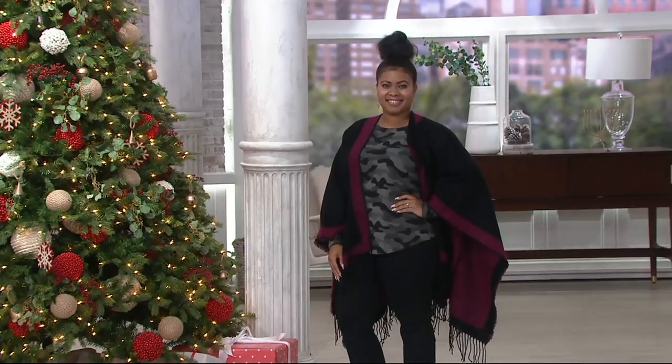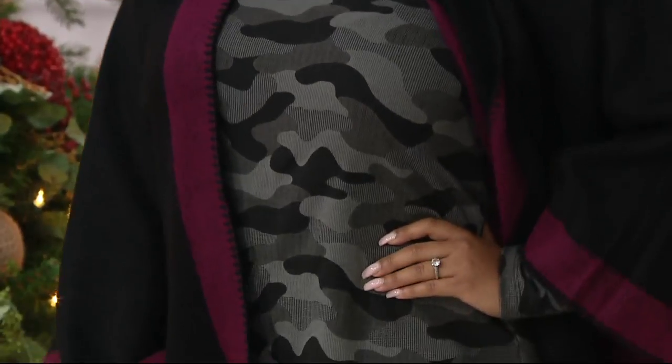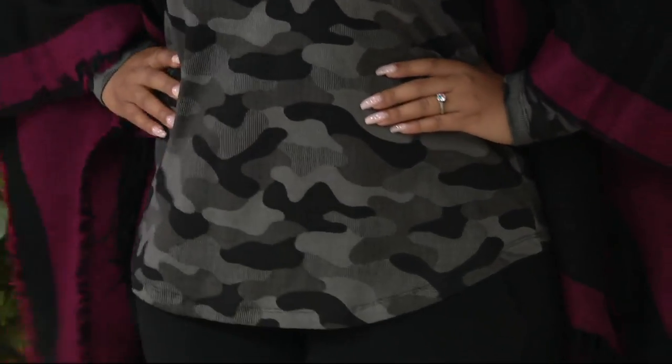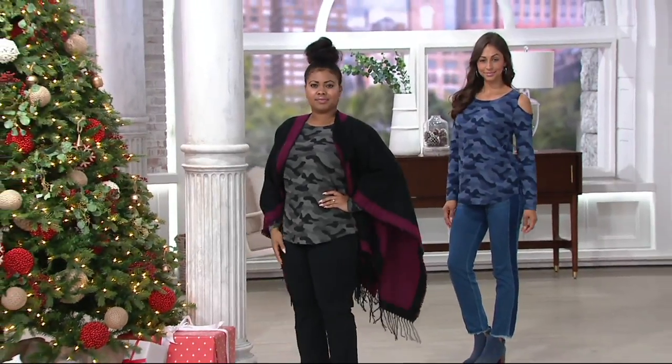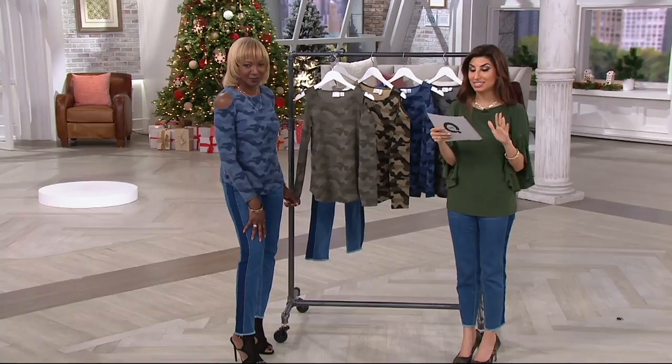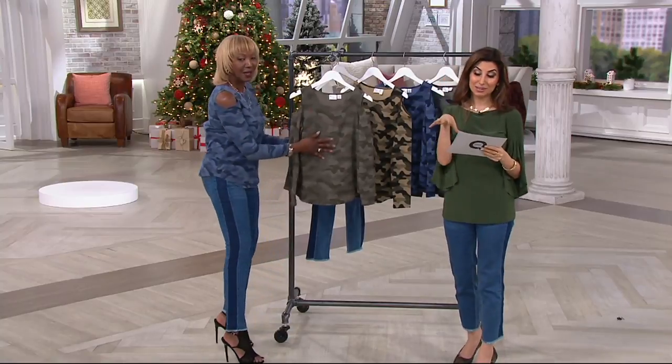How about what's everywhere — a camo top, but done in the Women with Control way because the print is special and it feels so good on. It's $22.96 for the first day at this low clearance price, and that brings your EasyPay to $11.